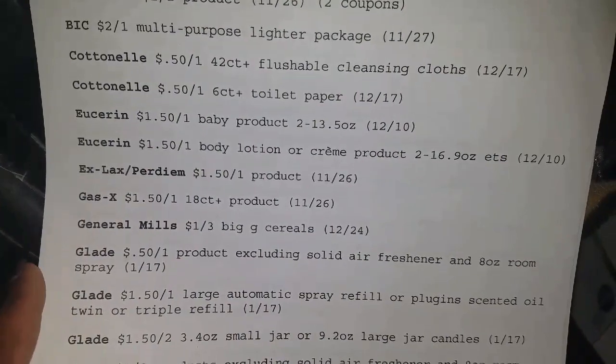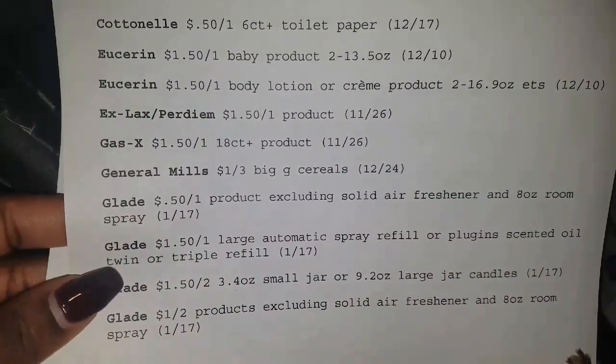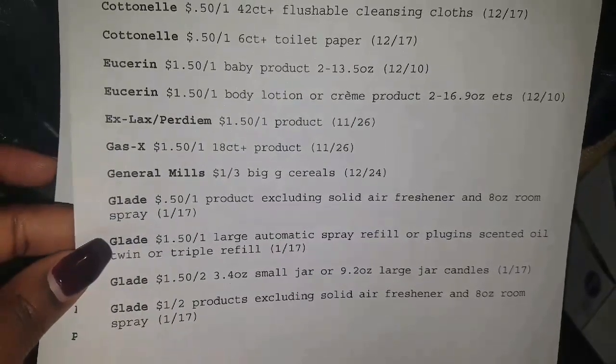Eucerin. Glade. But I hope y'all got that $2 off one coupon from coupons.com.